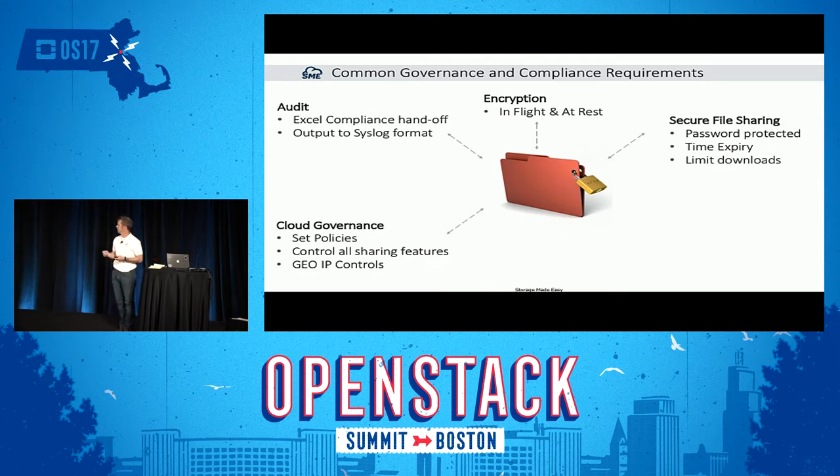More interestingly, secure file sharing. You can password-protect links, set time expiry on links, and limit the number of downloads — maybe a link is only good for two or three downloads. We provide governance around sharing so you can set policies: maybe as a user I cannot share a file without putting a password on it. We can geo-IP lock down files, and certain data can require two-factor authentication with a one-time password sent by text message.